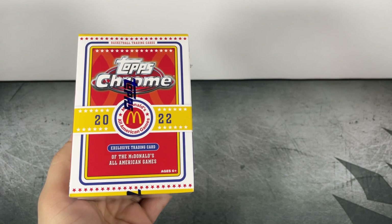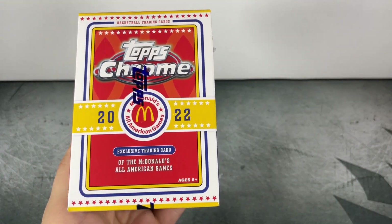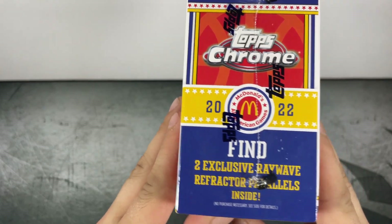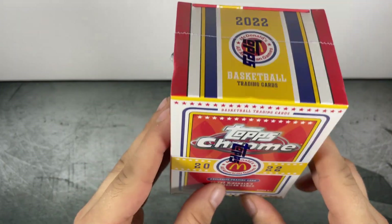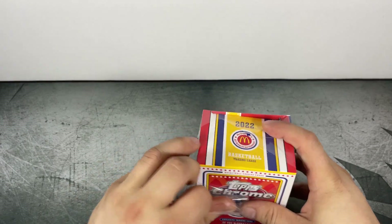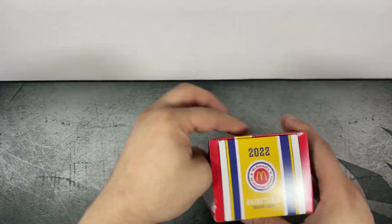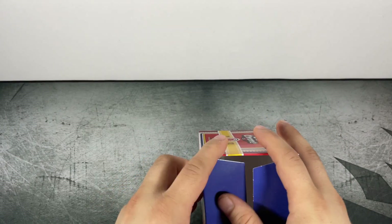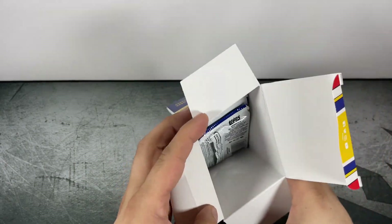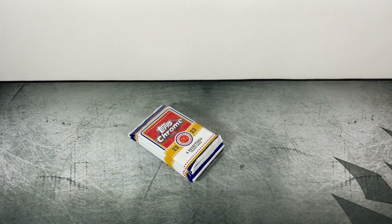Hey, what's going on everyone. Today we're opening Topps Chrome McDonald's All-American Basketball 2022, a retail blaster box featuring four cards per pack, seven packs per box. It says find two exclusive ray wave refractor parallels inside. McDonald's All-American Basketball features the top high school prospects, and there's some pretty cool stuff you can find in here — autographs, refractors, super refractors, and printing plates.